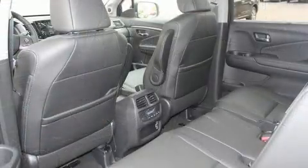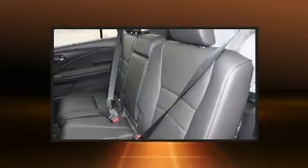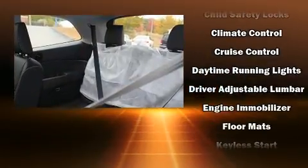Third-row seats expand the maximum passenger capacity to eight. Audio features include an AM-FM radio, steering wheel mounted audio controls, and seven speakers, enhancing the audio experience throughout the interior.